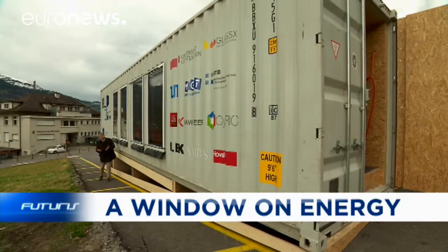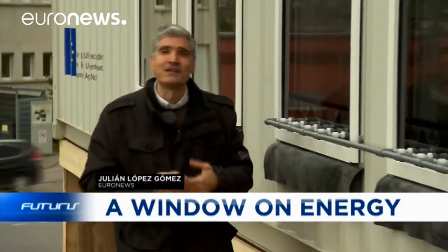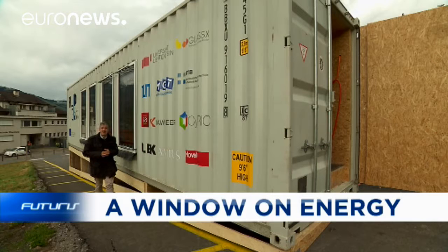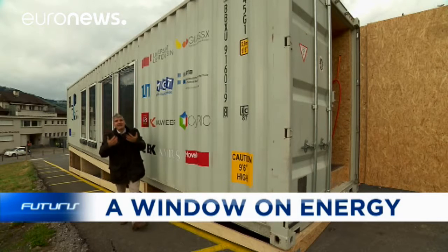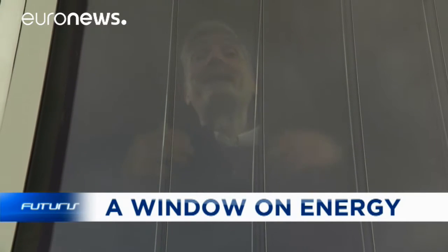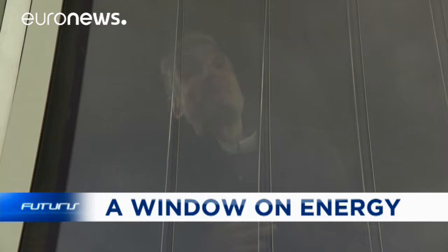It's a very windy day in Liechtenstein. We've come here to film this container. It looks like an ordinary container, but it is not — and it's due to these windows. They've been injected with special fluids. The outer face of the window is able to collect solar radiation and transform it into energy, and the inner face is able to cool or heat the space inside the container.